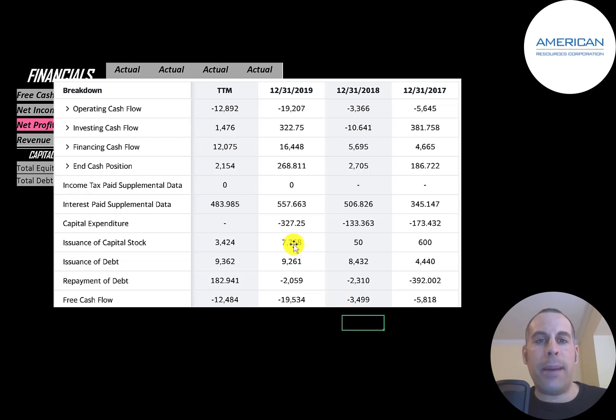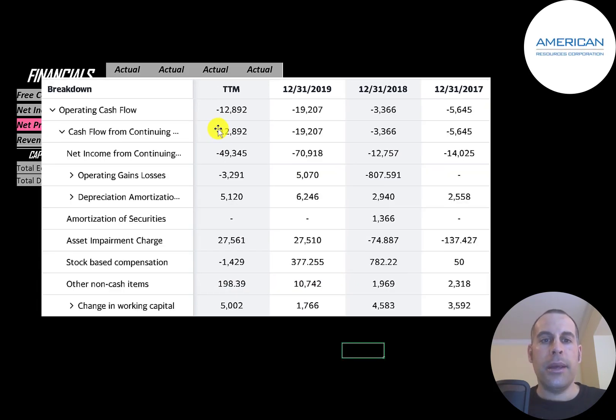They issued 8 million dollars of capital stock in 2019 and 3 million in 2020. When a company issues capital stock it increases the shares outstanding, making your shares less valuable. They've also been issuing debt to run their business: 4 million, then 8 million, then 9 million, then 9 million. They did pay down a little debt but not nearly as much as they're issuing. The most important part of any business is operating cash flow — if you cannot generate positive operating cash flow at some point, you don't have much of a business, because you cannot rely on debt and equity financing in the long term.